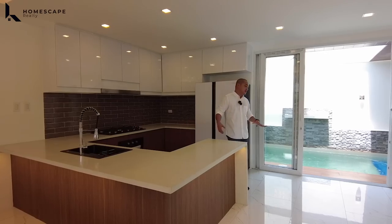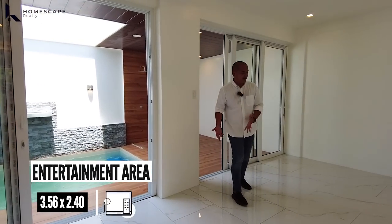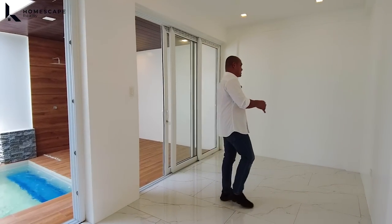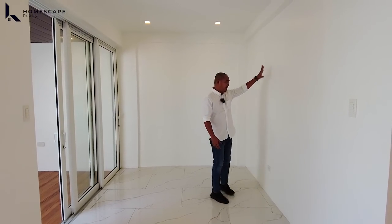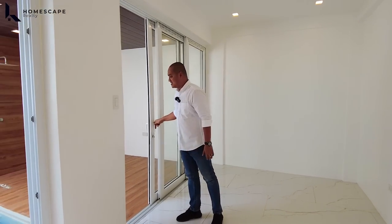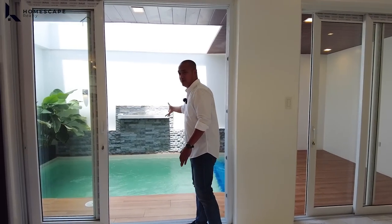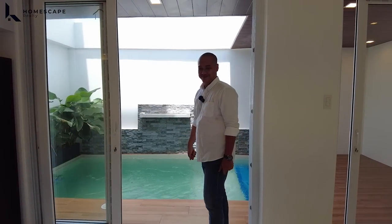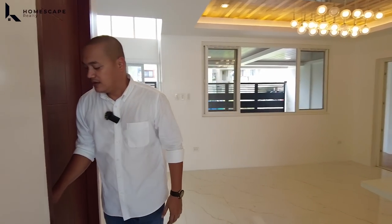Coming from your main kitchen, you have this space as your entertainment or living or family area — what we call the indoor entertainment area. We have sliding doors here as well, with access coming from the plunge pool area. We also have this common toilet and bath.